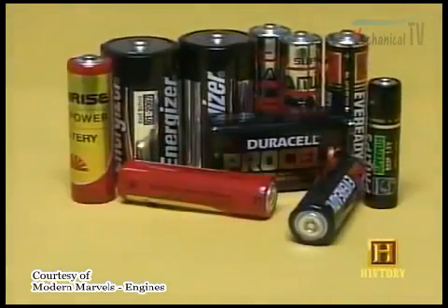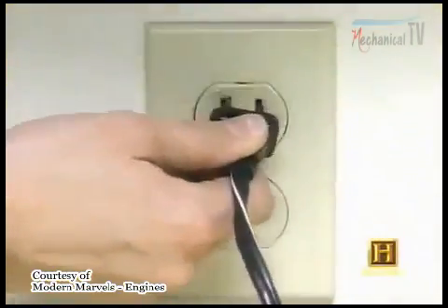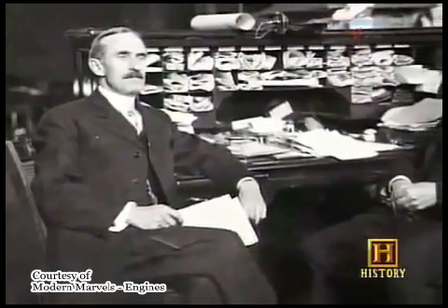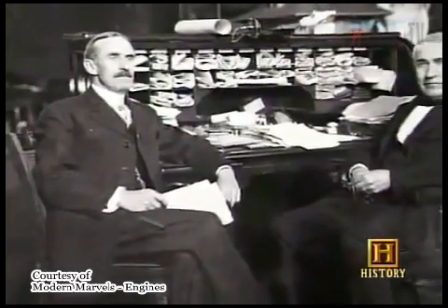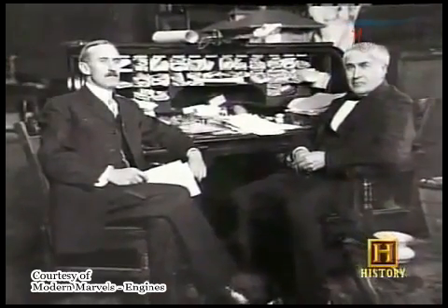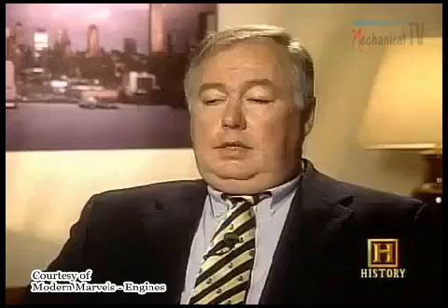If it runs on batteries, it's a DC motor. If it plugs into the wall, it's an AC motor. Tesla was the first to introduce the concept of alternating current, where you would change the polarity back and forth 60 or 50 times a second. Edison didn't believe in that, and actually fired Tesla, who then went to work for George Westinghouse. Tesla was right.